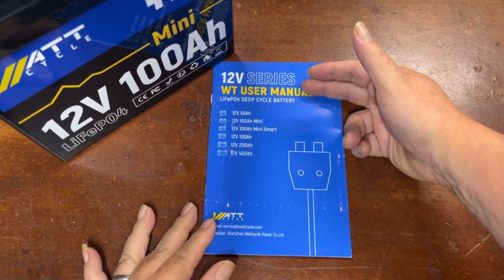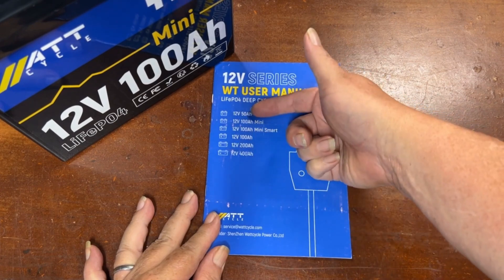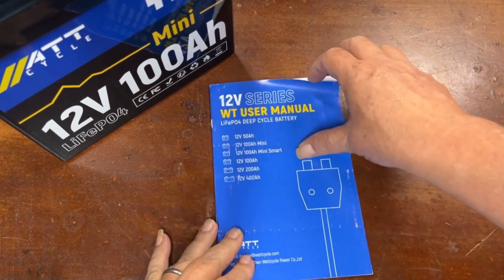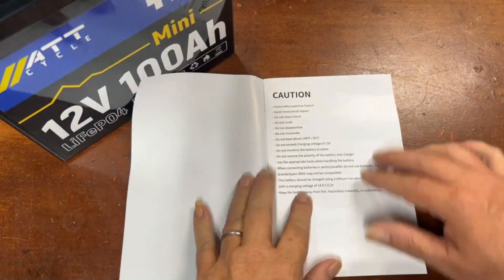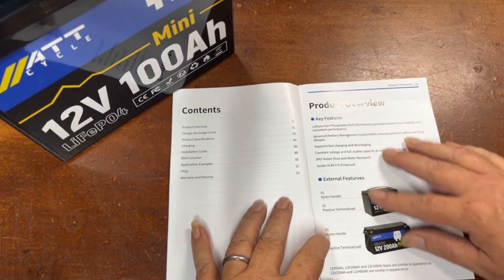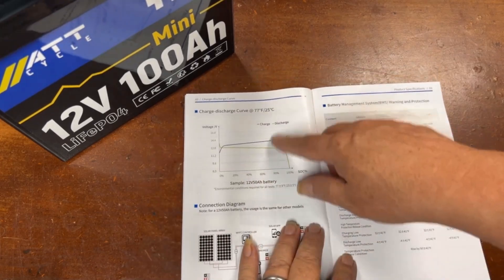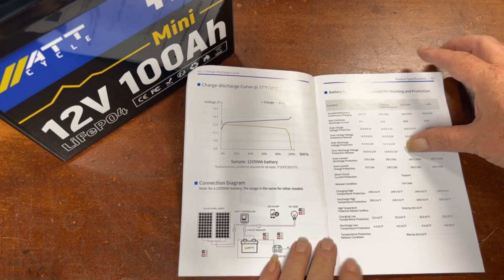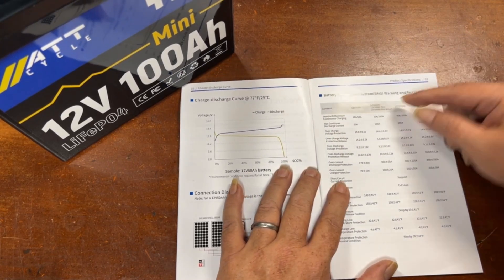Let's take a look at this manual. This is one manual covering all of their batteries — the 12 volt 50 amp hour and the 100 amp hour mini, which is the one we're looking at. Apparently they have a mini smart version now too, but this is the regular one. It covers basic caution info, table of contents, product overview, charge and discharge curves, connection diagrams, and the battery management system.